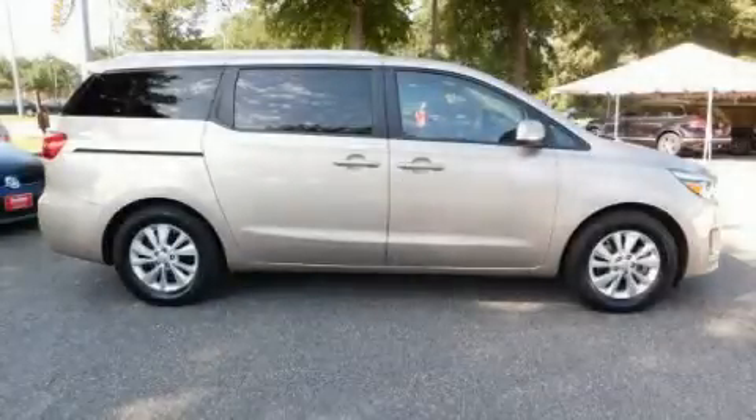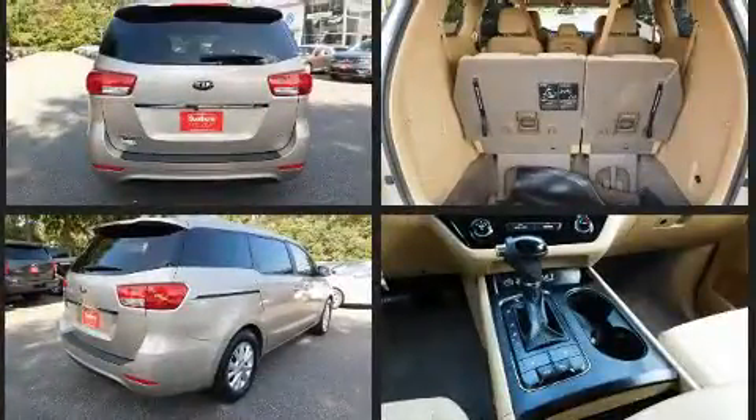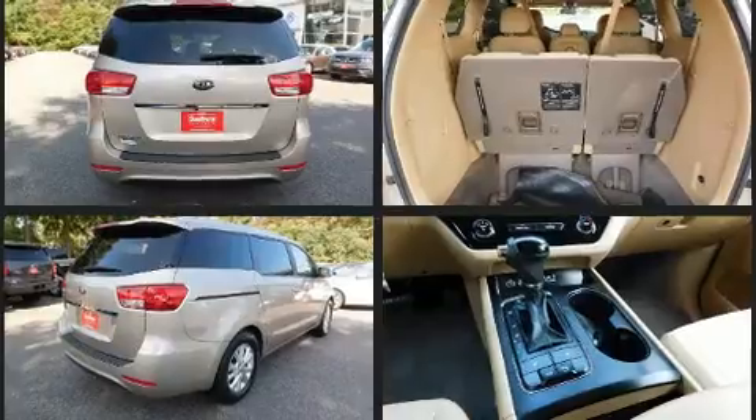Experience driving perfection in the 2016 Kia Sedona. With just over 40,000 miles on the odometer, this vehicle provides excellent value as a pre-owned model. Under the hood you'll find a six-cylinder engine with more than 270 horsepower.